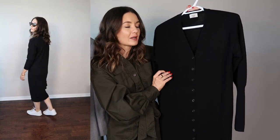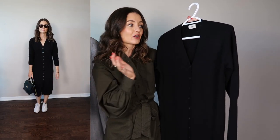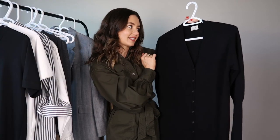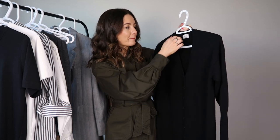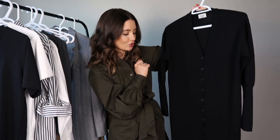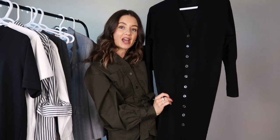Knit dresses also pair really well with loafers, making a great workwear outfit. You can find great options at H&M and Mango in lots of different colors. I tend to stick to neutrals because they're versatile and easy to style with the rest of my wardrobe. Definitely consider adding a knit dress to your fall wardrobe if you don't already own one.